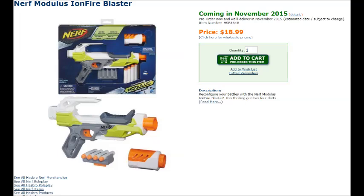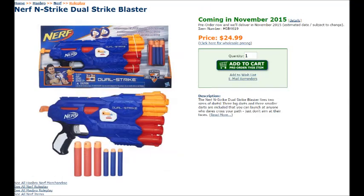I like the way it looks and I'll definitely be picking this one up — it looks cooler than the Recon reshell. Next is the N-Strike Dual Strike Blaster. The description says: 'The Nerf N-Strike Dual Strike Blaster fires two sizes of darts. Three big darts and three smaller darts are included.' I love the idea behind it. Hopefully this means Nerf will come out with a flywheel elite blaster that fires mega darts like a shotgun attachment underneath — like a mega shotgun master key on the bottom tack rail.